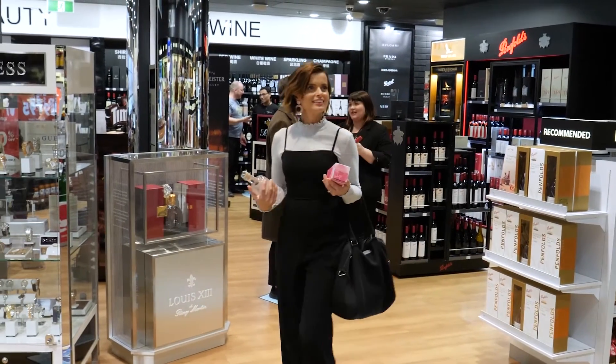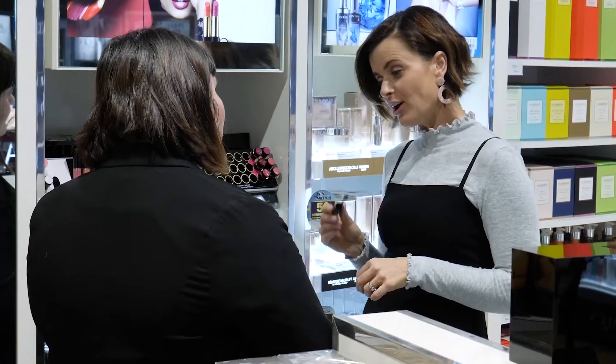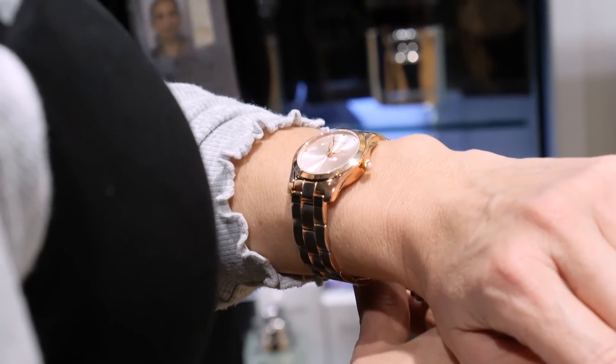And because I've saved so much time by ordering online, it leaves plenty of opportunity for an impromptu shop. Here are my top three duty-free shopping tips: make sure you familiarise yourself with the Australian duty-free allowances.